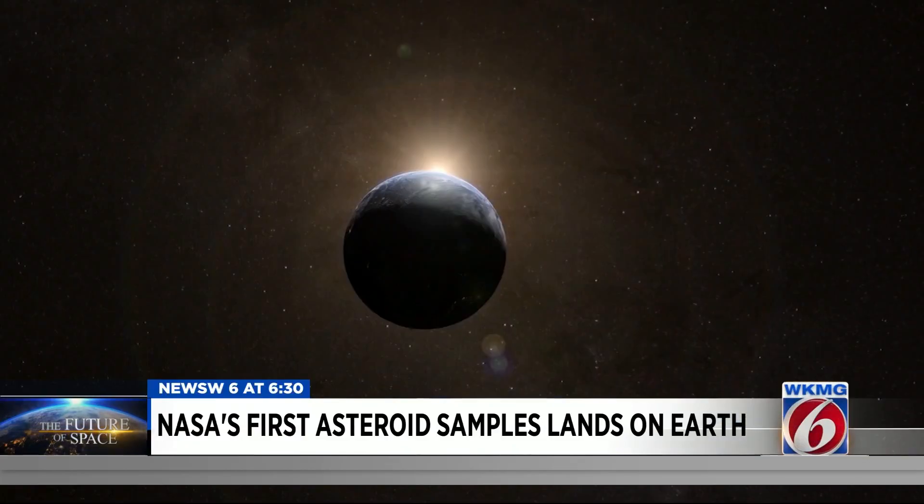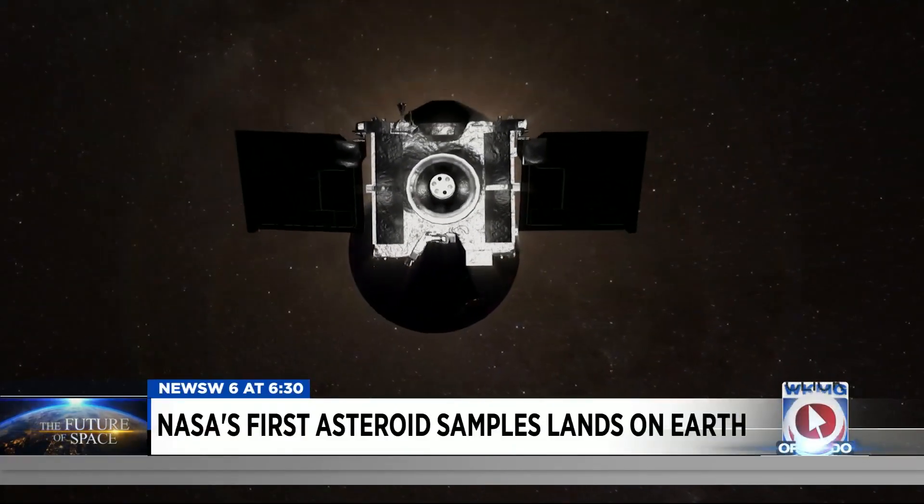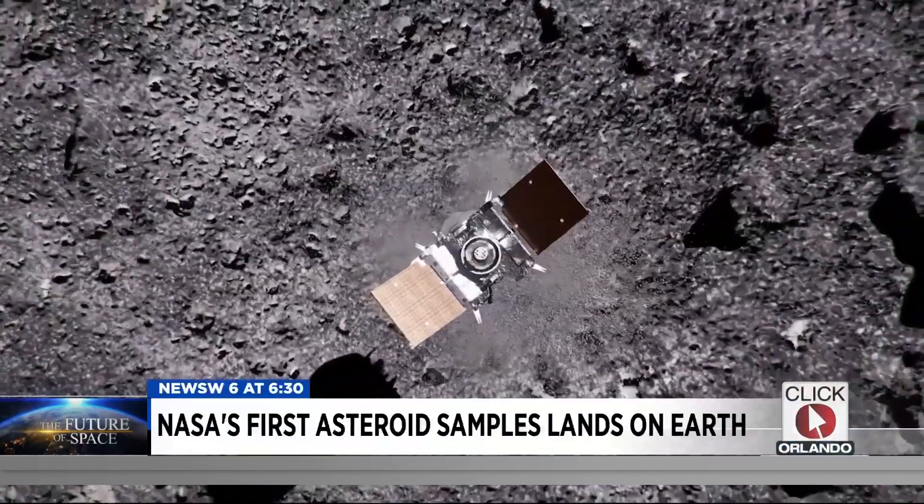It's going to help us understand the origin of life here on Earth, from the surface of Mars, or on the moons of Jupiter, or on planets around other stars. UCF physics and astronomy professor Dr. Humberto Campens has worked on the mission since 2010.